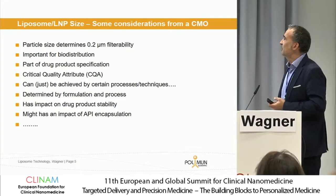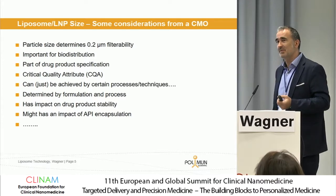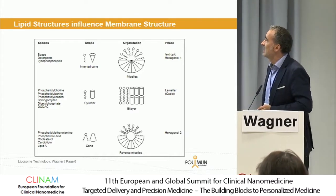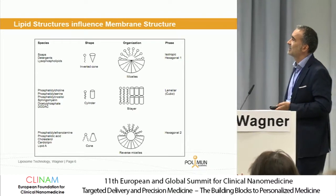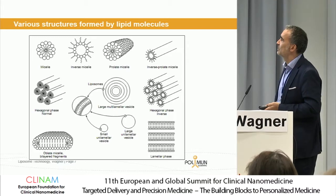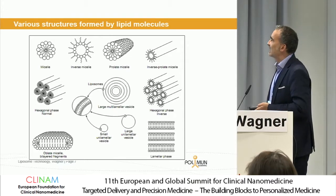We know that particle size can be achieved by certain processes and techniques, and it furthermore has an impact on drug product stability as well as on the yield in the case of API encapsulation and many other points. When we look at the structures that we can create using all these molecules, you can imagine this has an influence on the results of the measurements and the way how they can be repeatedly measured. We are mainly focusing on liposomes, LMPs, or small bilayered fragments where we have already guided projects into clinical trials.